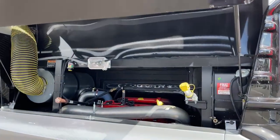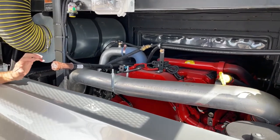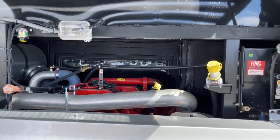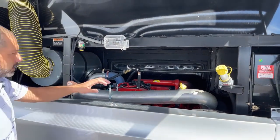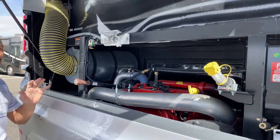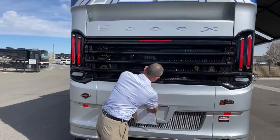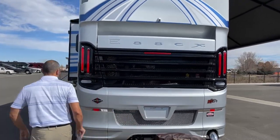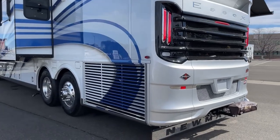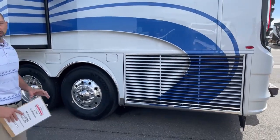Of course, I can't show an Essex and not show Big Red back here — the 15-liter Cummins. You've got 605 horsepower and 1,950 foot-pounds of torque, which is a ton of torque and horsepower, plenty to get you through the mountains here in Colorado. You can see it's on a Spartan chassis, so it is an upgraded chassis. We've got our side radiator, which has a lot to do with that horsepower. The side radiator allows you to get the cooling you need for that 605 horsepower.